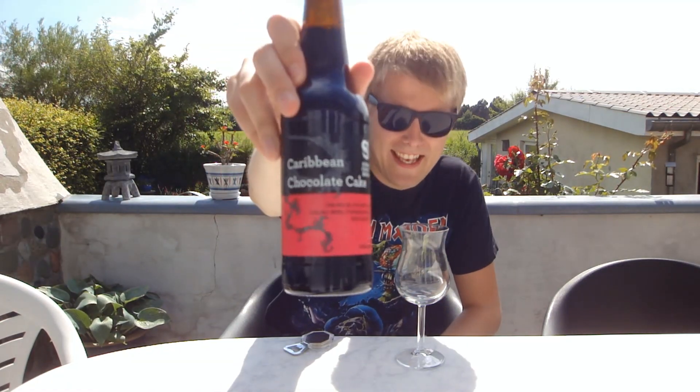Hello Beertubers and welcome to Yet On The Beer Review with me, Peter the Master of Products. Today we're looking at the Yet On collaboration beer - the first, and also the first Siren beer I review. This is the Siren Craft Brew and Cigar City Brewing collaboration beer: Caribbean Chocolate Cake.